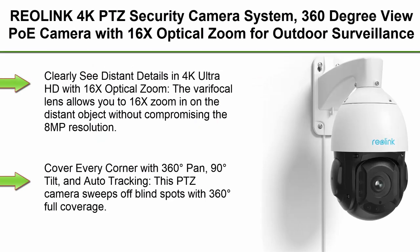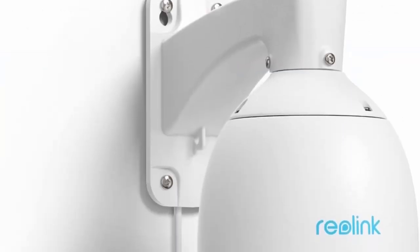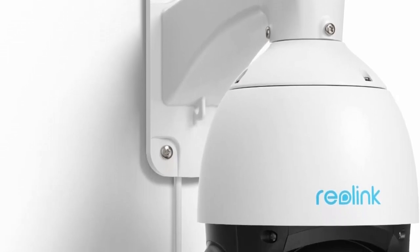Top 8: Reolink 4K PTZ Security Camera, 360-degree viewport with 16x optical zoom for outdoor surveillance, auto-tracks humans, vehicles, and pets, two-way talk, 260-foot IR night vision, model RLCA23A16X.